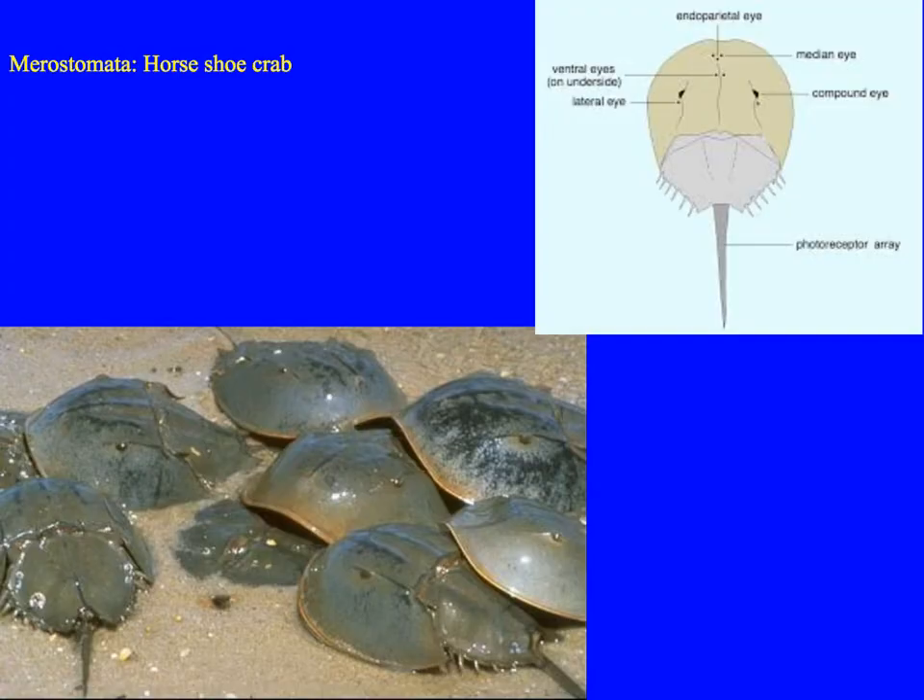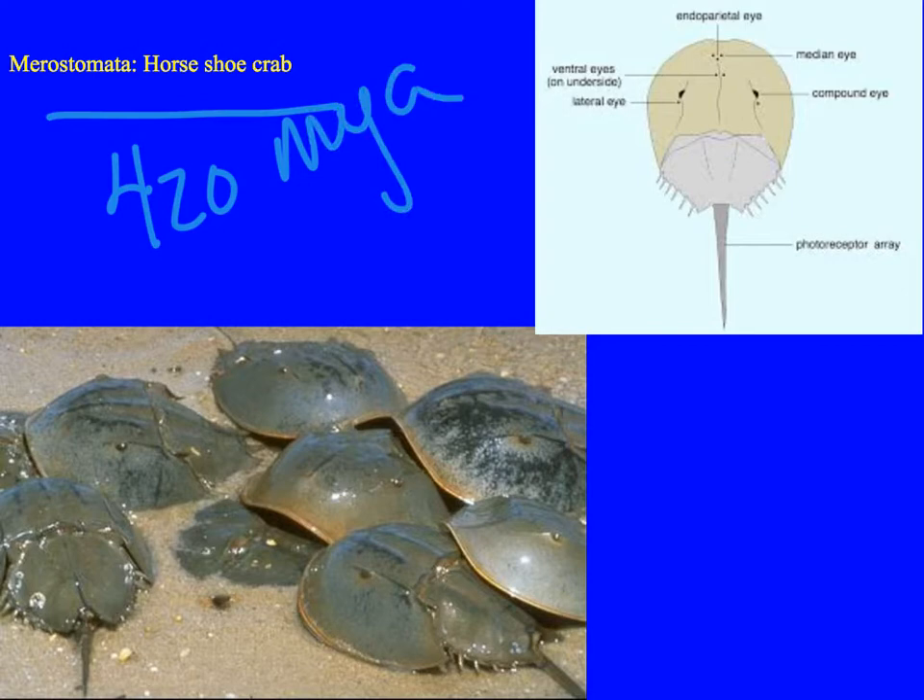The horseshoe crabs — the meristomata — haven't been on Earth quite as long: just a scant 420 million years. They haven't changed much since, hence the idea that they are a living fossil. Their appearance predated insects and dinosaurs. They have 10 eyes — some simple and some compound — though they're not easy to see at first glance. Underneath they have five or six pairs of book gills, a primitive respiration organ, and 750 individual muscles.